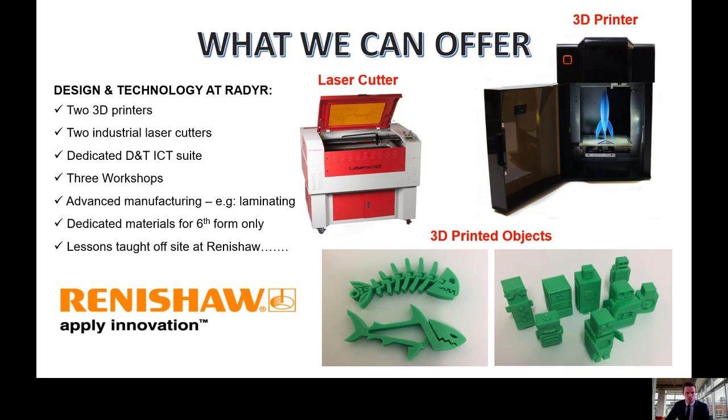Students have the opportunity to access the latest technology such as 3D printers and laser cutters, and a designated ICT suite where they can complete work during their free periods. We have a strong partnership with Renishaw, a leading manufacturer in precision engineering. Students are taken to Renishaw and have access to the Student Innovation Lab where they can carry out their own design and make project work.